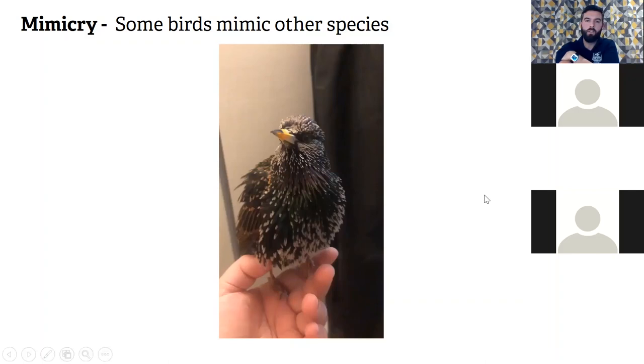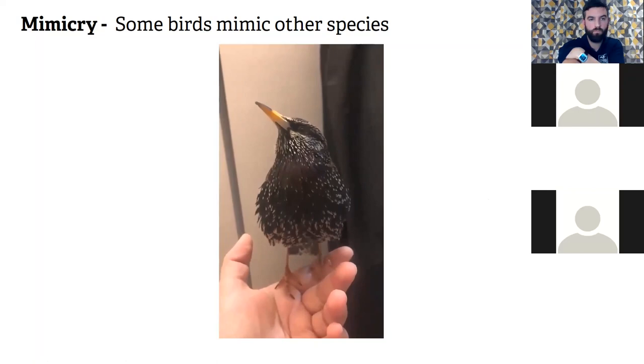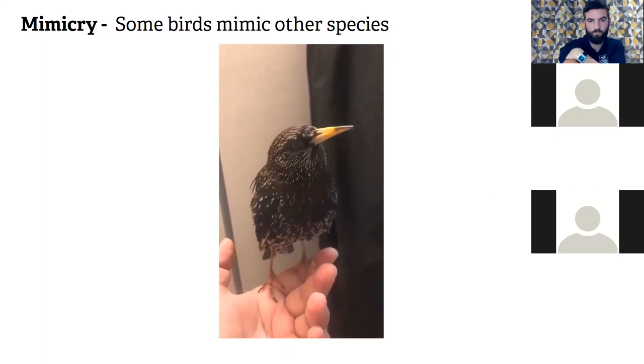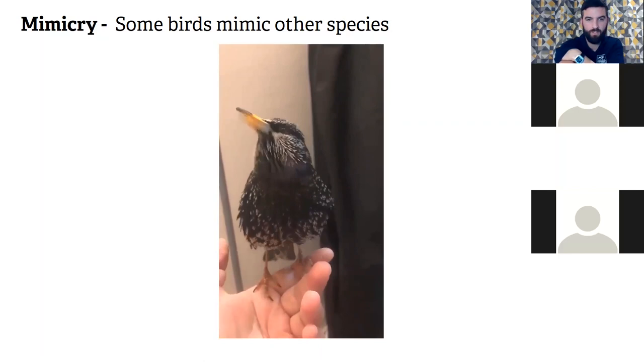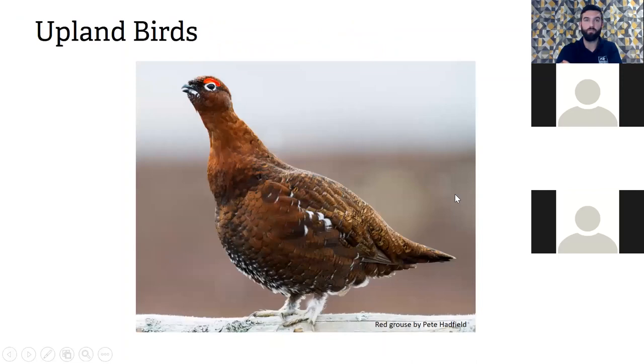There are lots of starlings in the USA, and injured ones get taken in by wildlife rescuers who teach them to talk — the starling responds. That's just to give an example of the extraordinary capabilities these birds have.